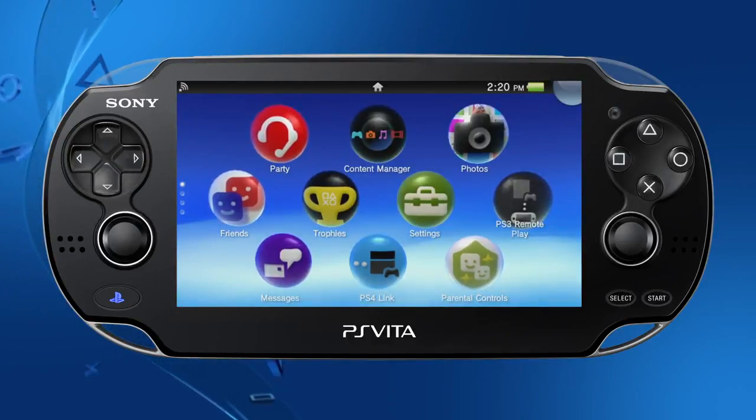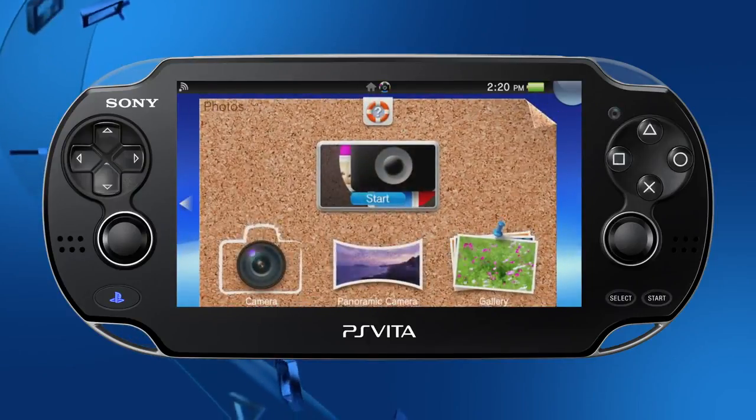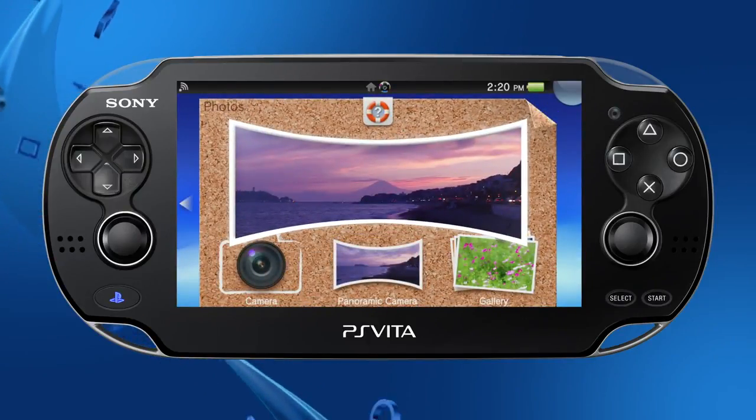A panoramic camera feature has been added to the Photos app on PS Vita. Once you take a panoramic photo, you can use PS Vita's internal motion sensor to look around within the photo.